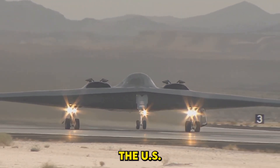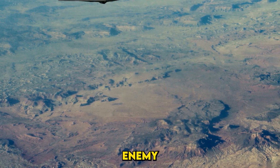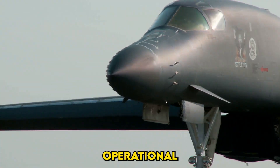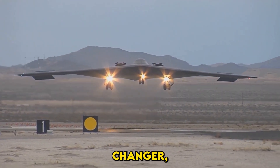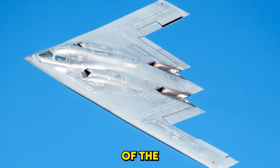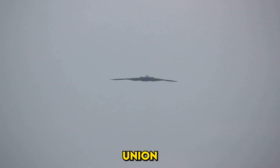By the 1980s, the U.S. needed a plane that could evade radar and deliver nuclear weapons deep into enemy territory. Enter the B-2 Spirit, the world's first operational stealth bomber. With its flying wing design and radar-absorbing materials, the B-2 was a game-changer. But at $2.2 billion per plane, it became one of the most expensive aircraft ever built. The collapse of the Soviet Union further diminished its strategic necessity, leading to only 21 units being produced.